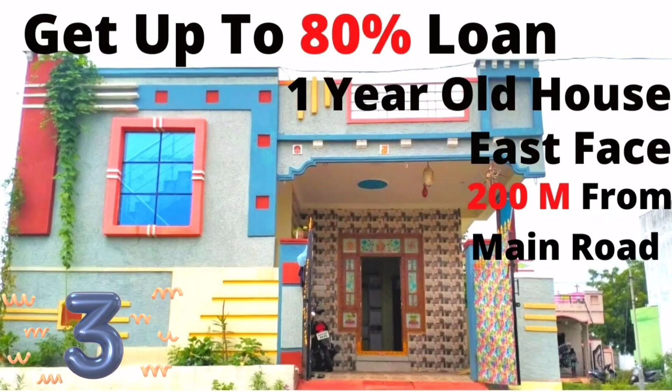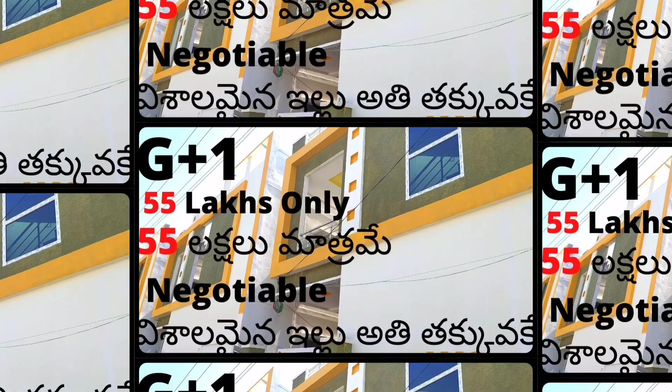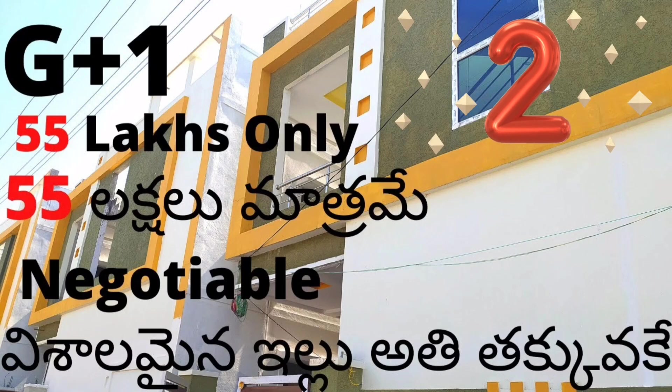This is the 1-year-old construction site. This is the East Face site. The size is 27 x 36 and the price is 55 lakhs. You can see all the details in the description.